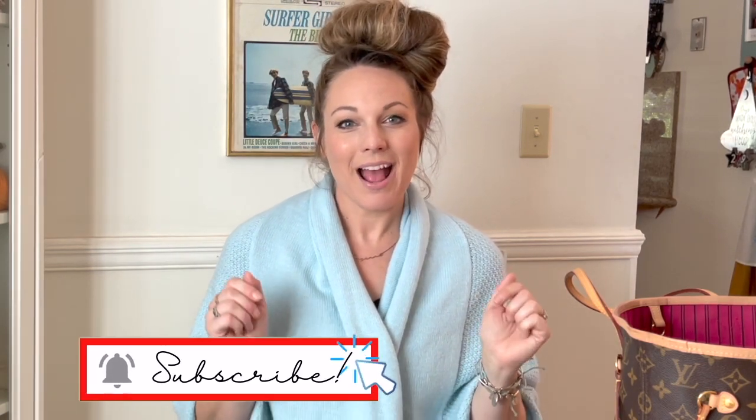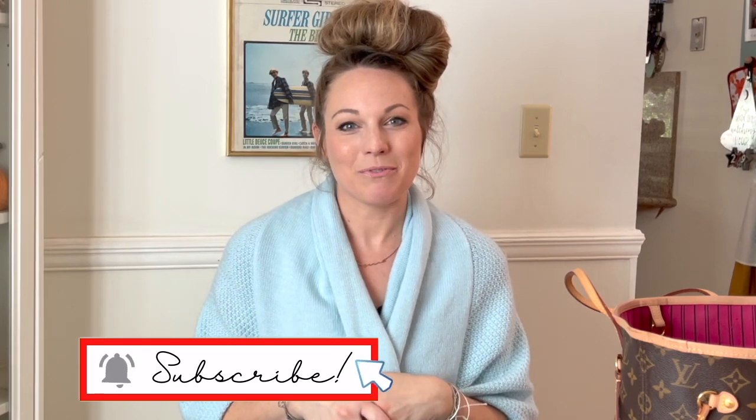Hello, welcome back to another video. If you're new here, my name is Suzanne. I am a stay-at-home mom to three girls — a 17-year-old, an almost four-year-old, and a 10-month-old. I like to make cleaning, lifestyle, motherhood, and decorating videos, and I try to post at least once a week. If anything like that interests you, please consider subscribing. I would love to have you as part of my YouTube family.